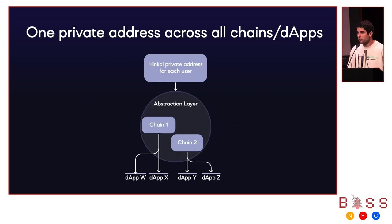The ultimate vision of Hinko is one private address across all chains and dApps. With upcoming chain abstraction layers, Hinko sits as one of those layers and users don't actually need to understand which chain they're interacting with — it's fully abstracted through one private Hinko address. Thank you.